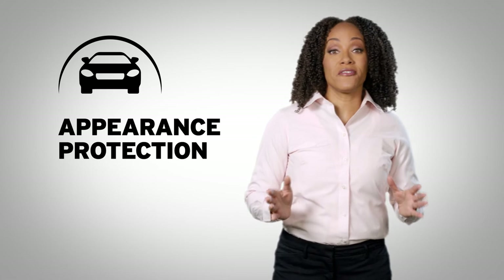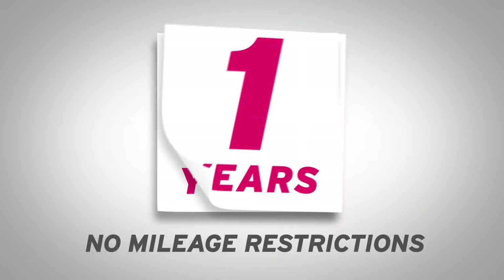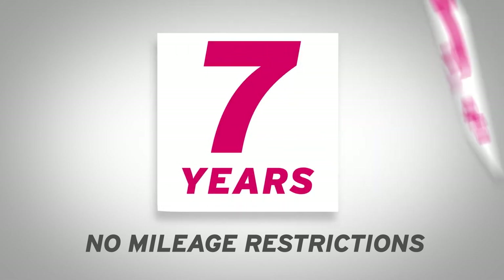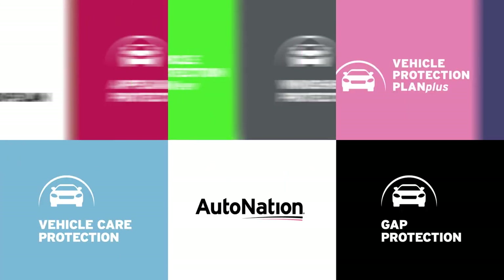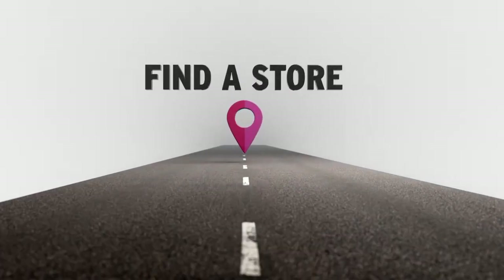No matter if your vehicle is new or used, coverage is available on most vehicles with no mileage restrictions. Coverage options are available from one to seven years. Get it today, only at AutoNation. To learn more about the products and services available for your vehicle, contact the AutoNation store near you.